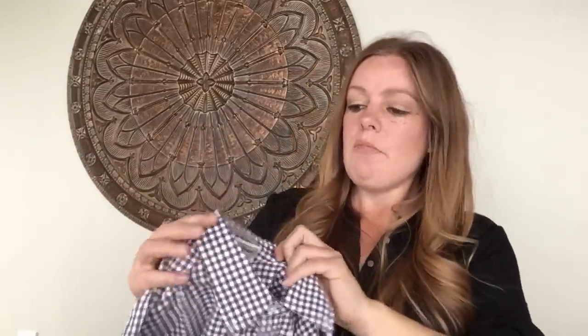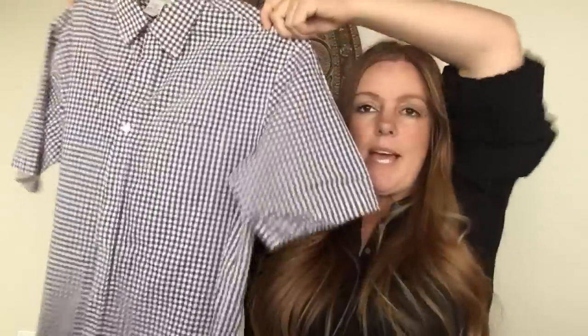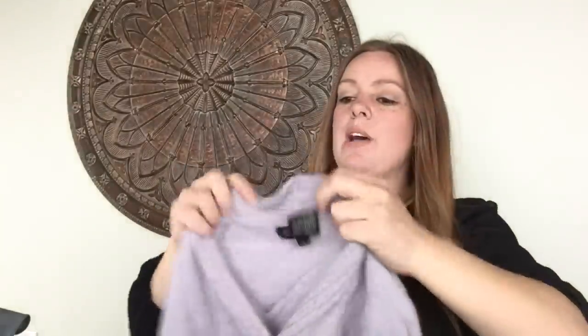I found two shirts in the same bin — same size, same brand, which is LL Bean, size medium. I quickly snatched them both and thought: perfect bundle opportunity on eBay. It's a plaid button-down and a green short-sleeve button-down. With that bundle of the two, I'm hoping to get about $25.